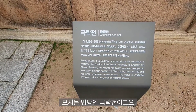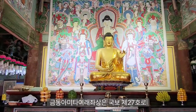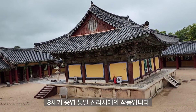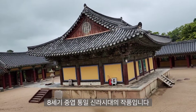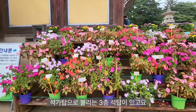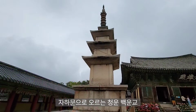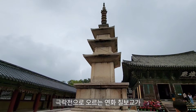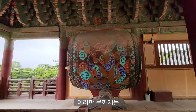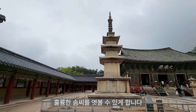아미타 부처님을 모시는 법당인 극락전이고요. 이 법당에 모셔져 있는 금동 아미타여래좌상은 국보 제27호로 8세기 중엽 통일신라시대의 작품입니다. 불국사 경내에는 통일신라시대에 만들어진 다보탑과 삼층석탑이 있고요. 자하문으로 오르는 청운백운교, 극락전으로 오르는 연화칠보교가 국보로 지정, 보존되어 있습니다. 이러한 문화재는 당시 신라 사람들의 훌륭한 솜씨를 엿볼 수 있게 합니다.